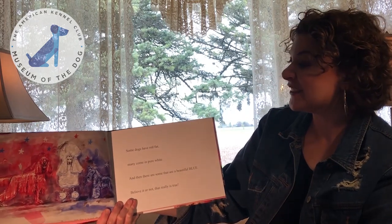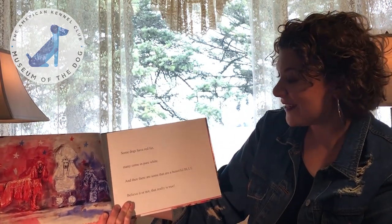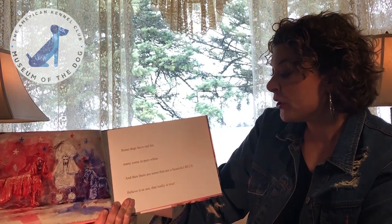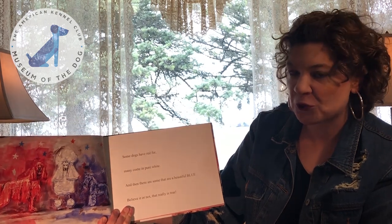Some dogs have red fur. Many come in pure white. And then there are some that are a beautiful blue. Believe it or not, that really is true.